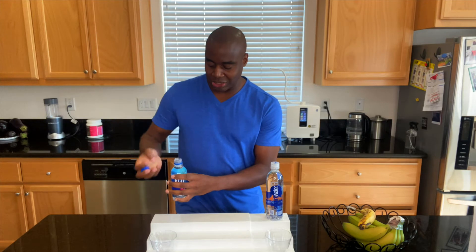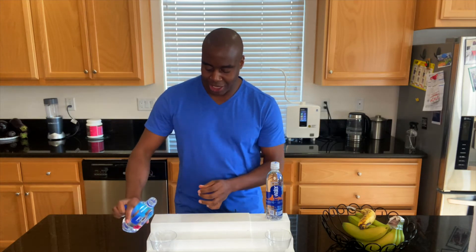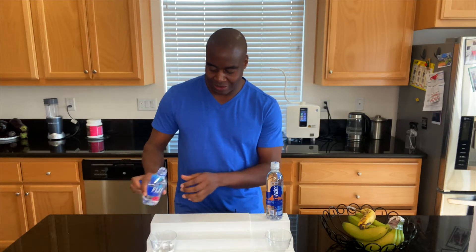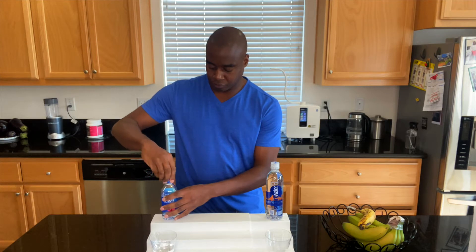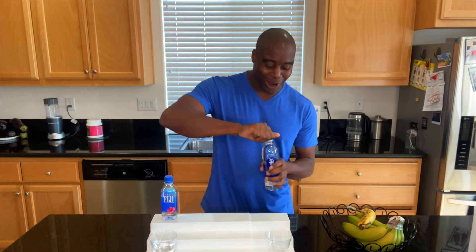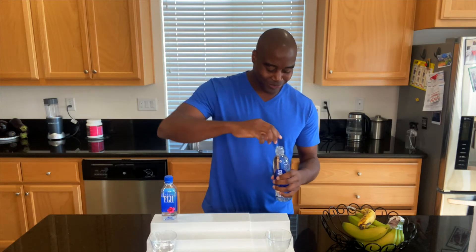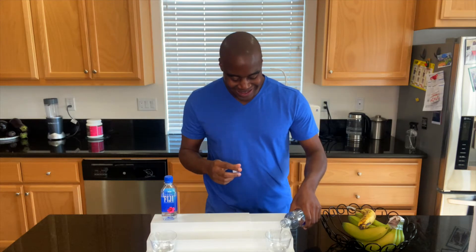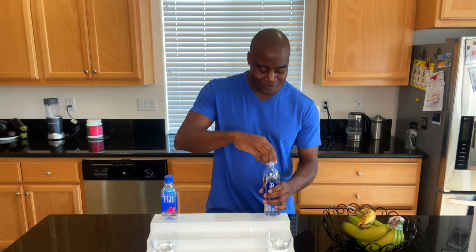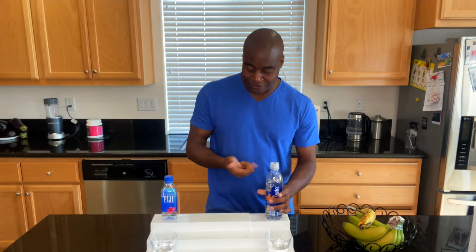We got our artesian water here — this would be the beauty. We have Fiji water coming in all the way from Fiji. And we have the smarts, we have the brains — we have our Smart Water. I don't know where this water is from, but this is some highly smart water. This is pretty much a battle of brains versus beauty.